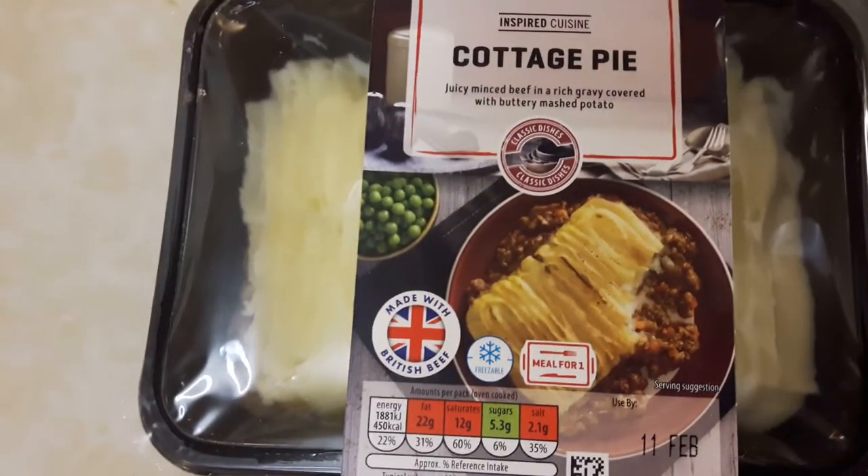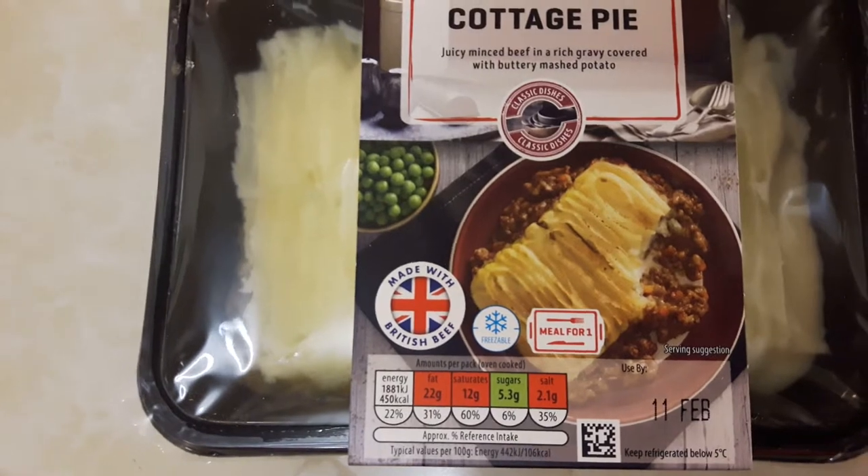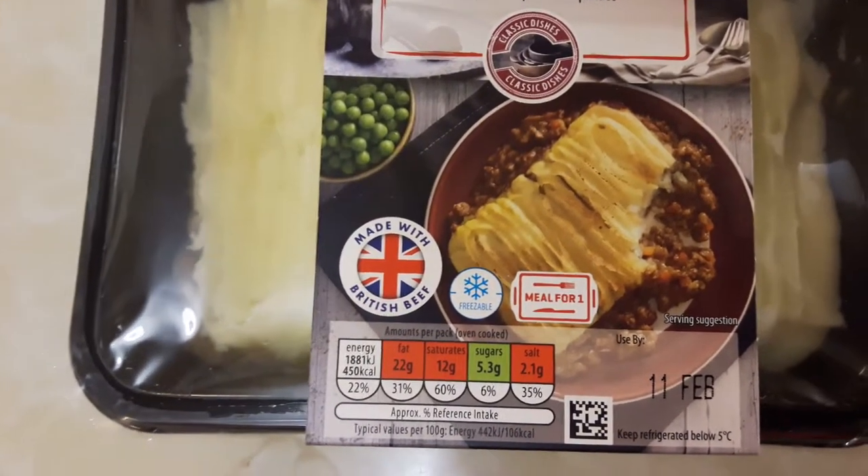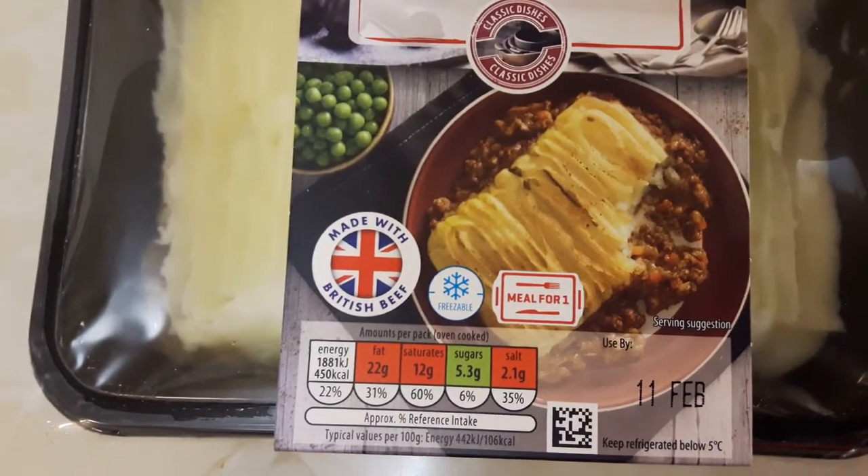On this one from Aldi, the fat is 22 grams, which is 31% of your daily amount. The saturates are 60% of your daily amount.